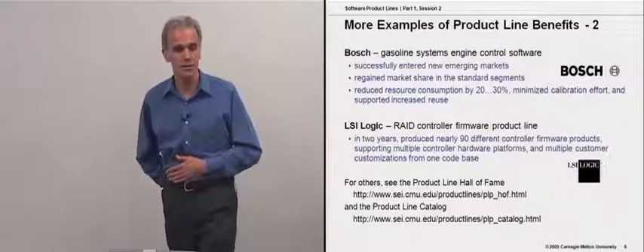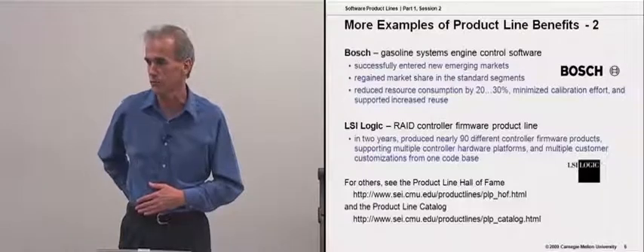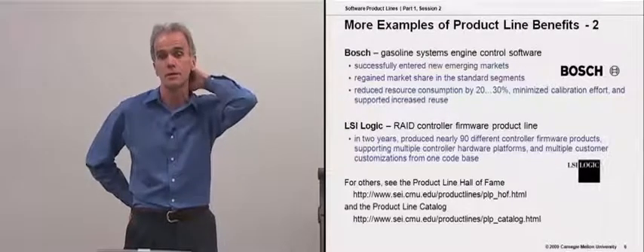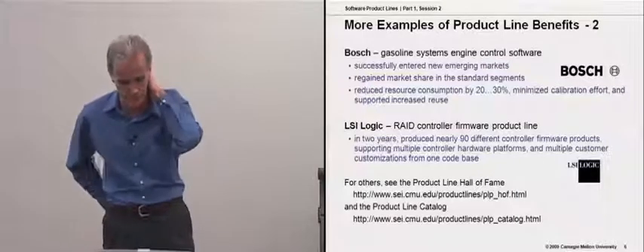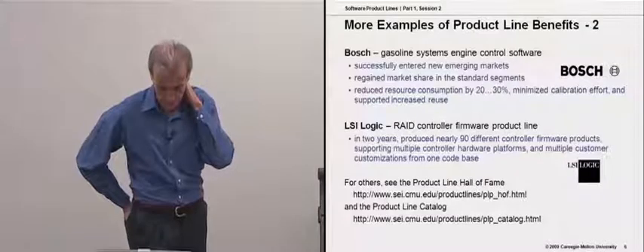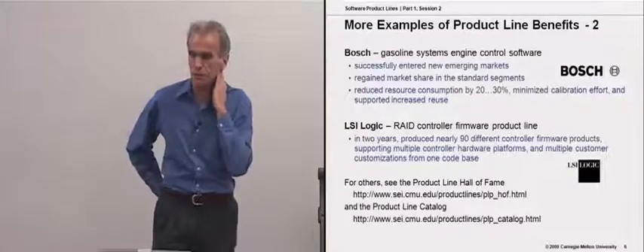LSI Logic is another organization that has adopted a product line approach for the firmware in disk controllers. RAID — a redundant array of independent disks — is their focus. Bosch is in our Hall of Fame, and the others are in our catalog.